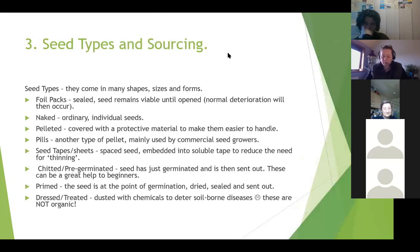Seeds come in different shapes, sizes and forms. We're all familiar with foil packs - these are sealed and the seeds remain viable until opened, after which normal deterioration rates occur. Naked seeds are ordinary individual seeds like lettuce or pea. Beetroot is classed as a naked seed but it's actually not - inside a beetroot seed there can be two or three plants, which is why you always need to thin beetroot.